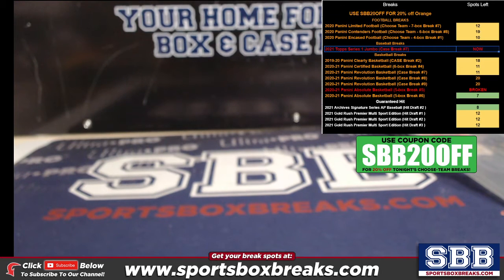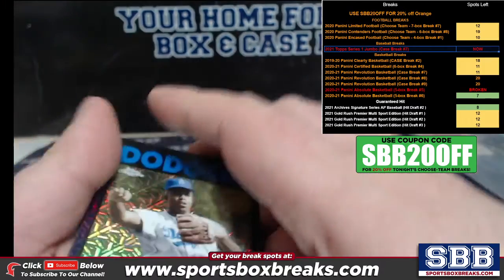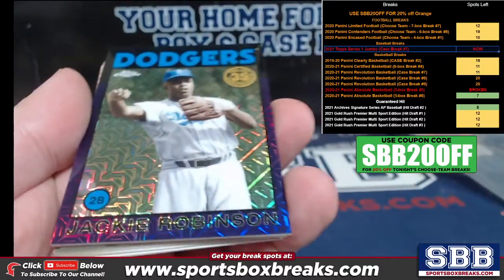What's going on everyone, this is Jason at sportsboxbreaks.com coming to you live on 4-21-2021. I'm doing a hit recap from our 2021 Topps Series One Jumbo Final Case Break — this is Break 7. All cards shipped. This is showing relics, autos, cards numbered 50 or below, and all numbered cards in general. Let's look at the numbered cards here.